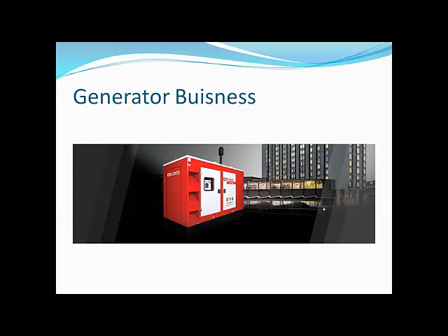Eicher Motors faces strong competition in the generator business from popular brands like Kirloskar, Cummins, Greaves, and others who are also manufacturing generators and are very successful in the network business.